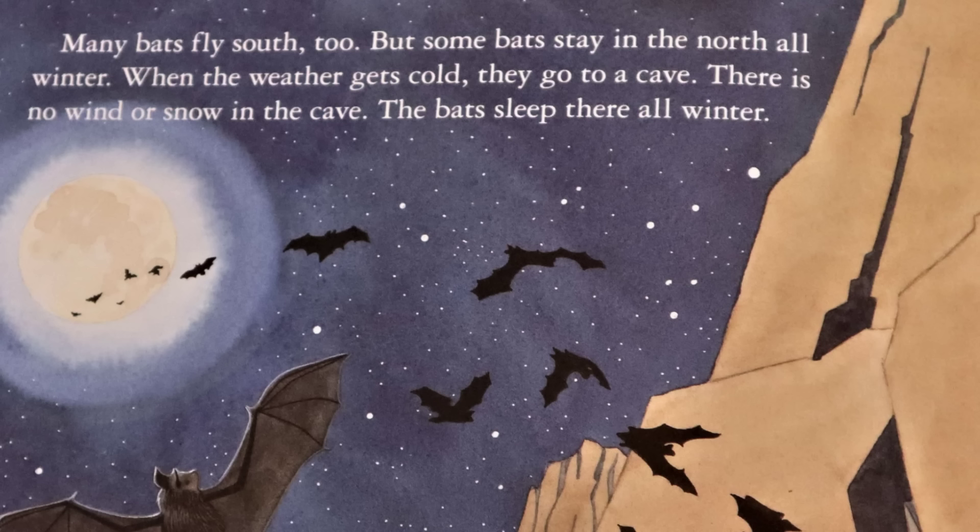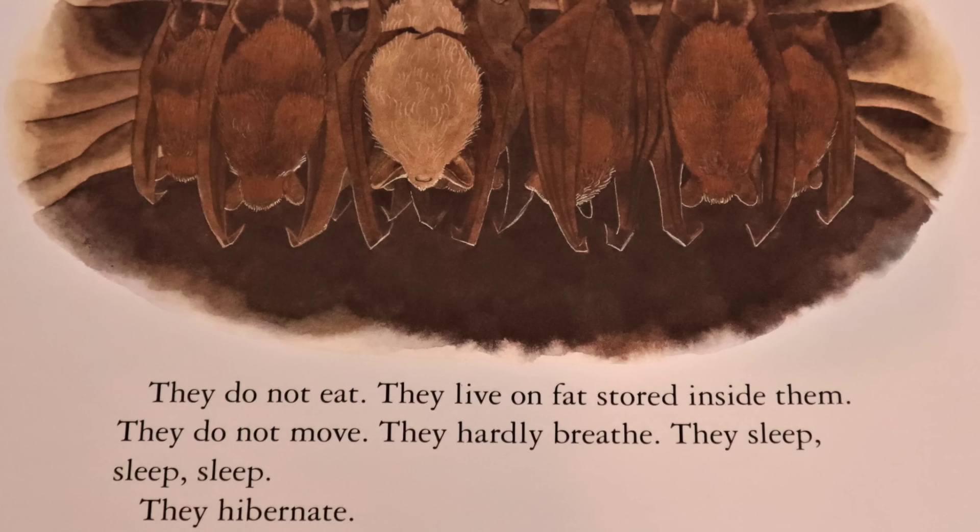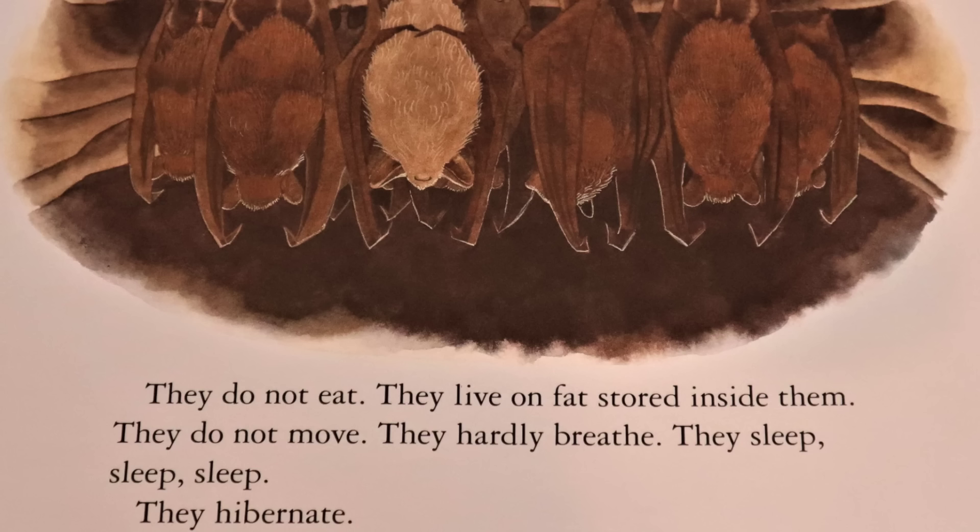Many bats fly south too. But some bats stay in the north all winter. When the weather gets cold, they go to a cave. There is no wind or snow in a cave. The bats sleep there all winter. They do not eat. They live on fat stored inside them. They do not move. They hardly breathe. They sleep, sleep, sleep. They hibernate.